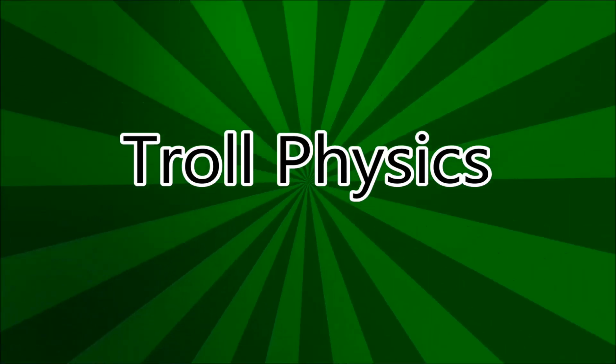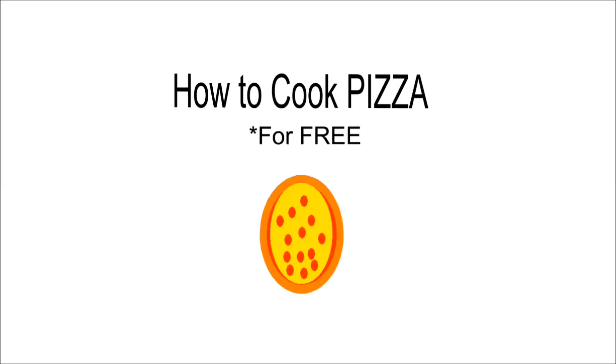Troll physics. How to cook pizza for free.